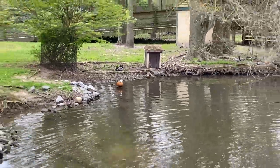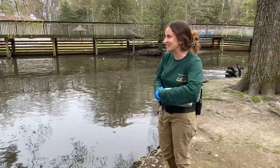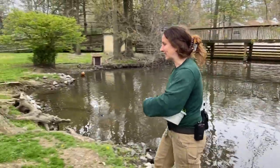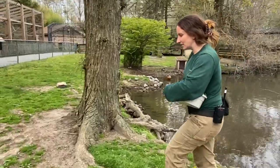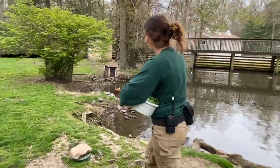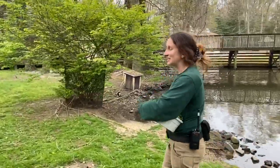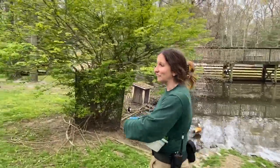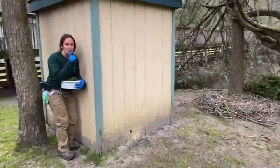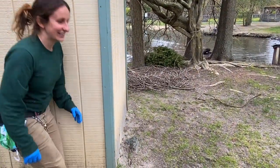The swans are known for being aggressive, especially during nesting season, but I really want to show you the cool nest they built this year. Even though they're both males, they will still make a nest and take care of it. In the wild, both males and females will incubate the eggs — they both take turns sitting on them. We're going to James Bond-style go over and check out their nest. If you see a swan nest in the wild, you definitely wouldn't want to go check it out.